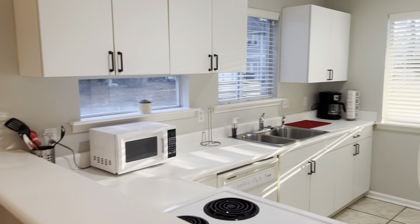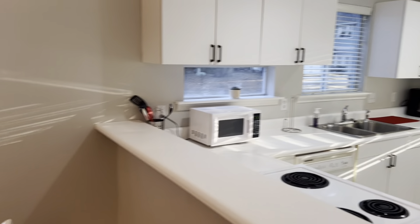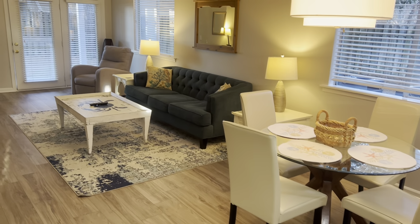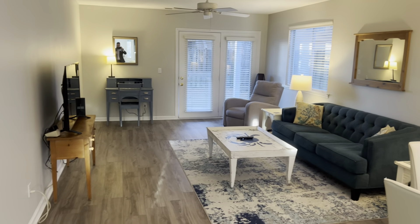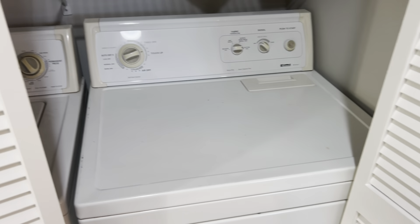So when you come in here, you have the kitchen area. This unit is going to be sold fully furnished, so everything that you see in here — nice new vinyl plank flooring — it does include a washer and dryer.